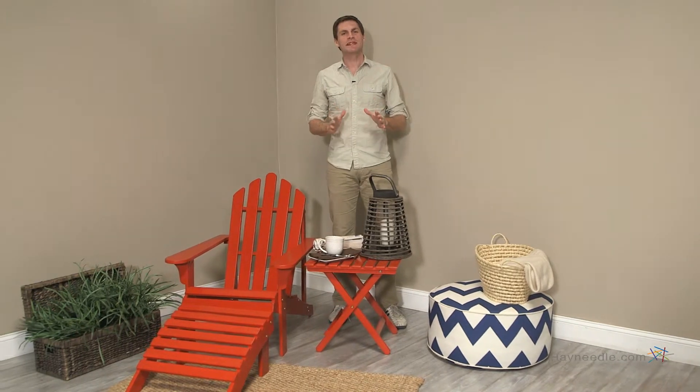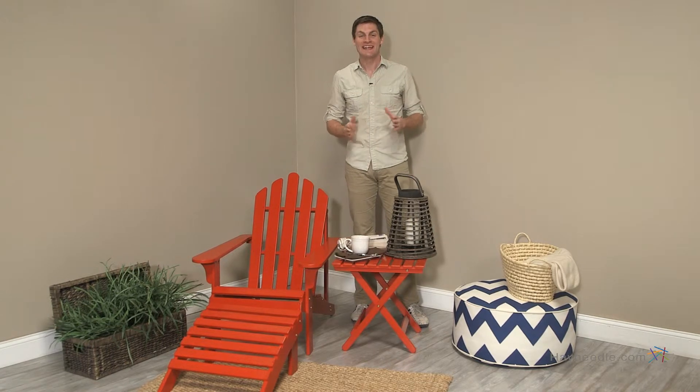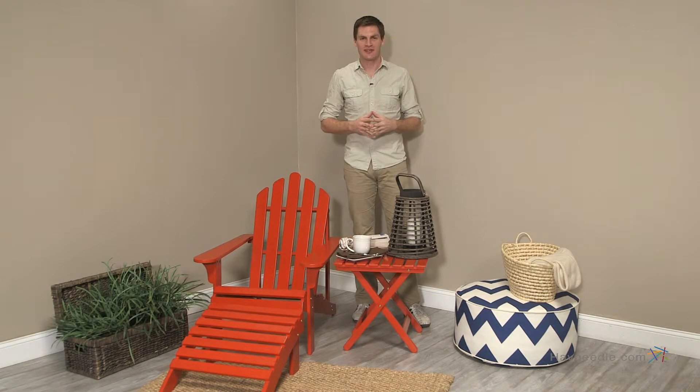Hi, I'm Mark with Hayneedle. Complete your Adirondack set or brandish a stylishly functional table. Either way, the Coral Coast Adirondack table in red belongs in your outdoor lounging area.